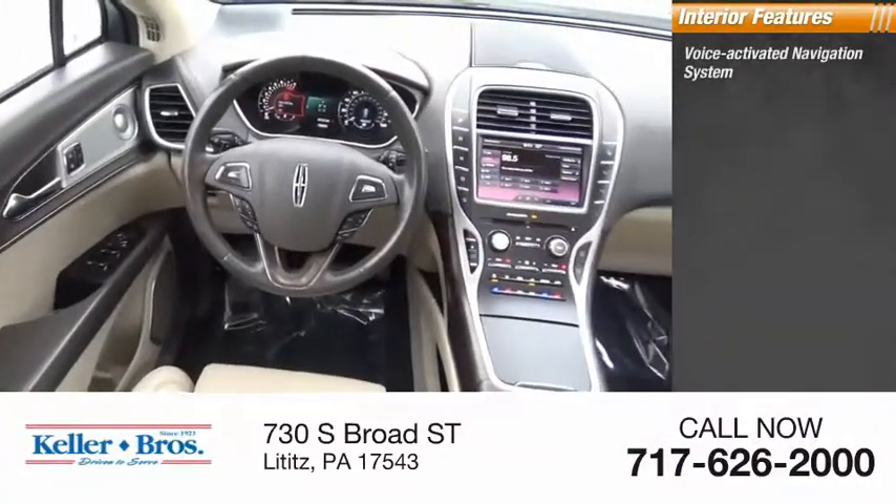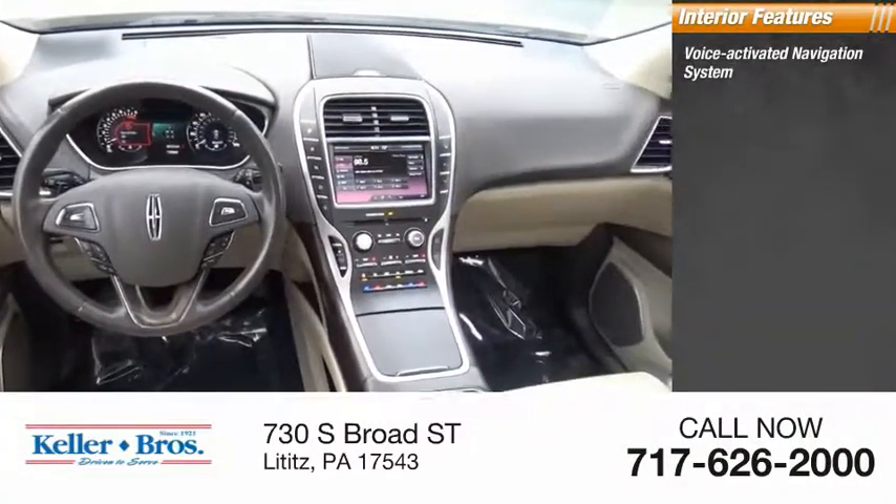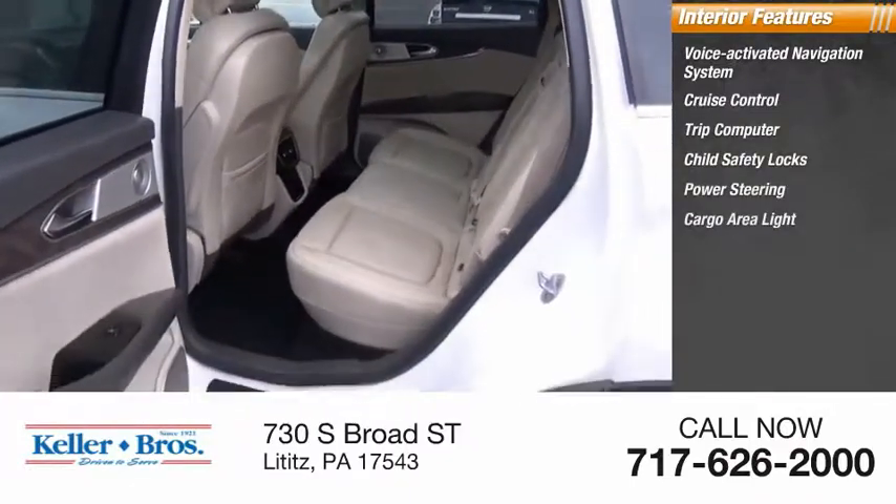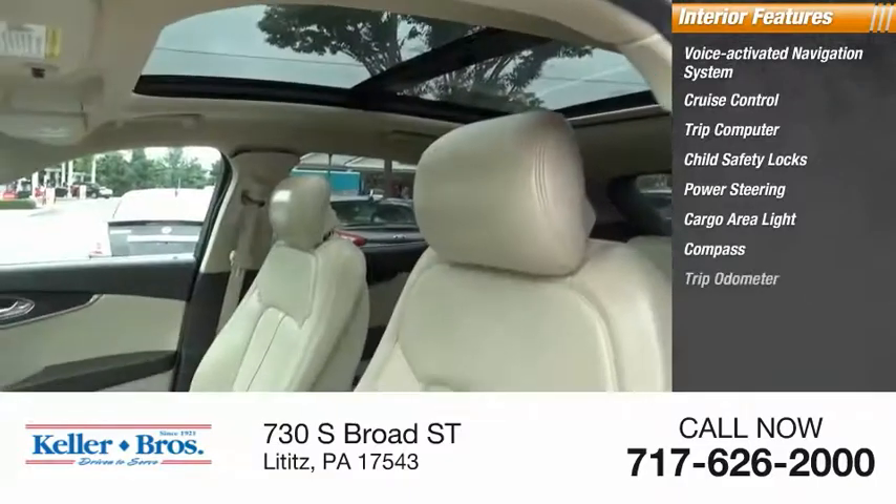Inside you'll find a voice-activated navigation system, cruise control, trip computer, child safety locks, power steering, cargo area light, compass, and trip odometer.